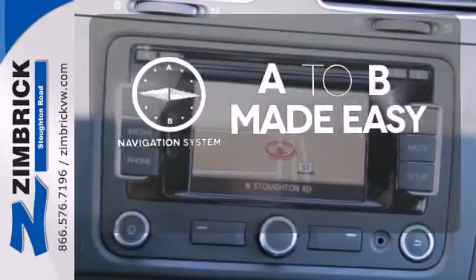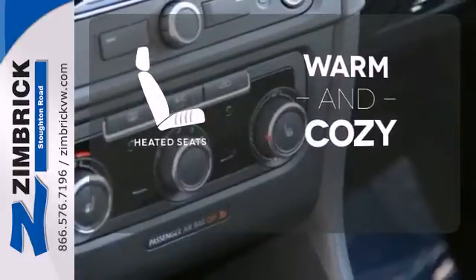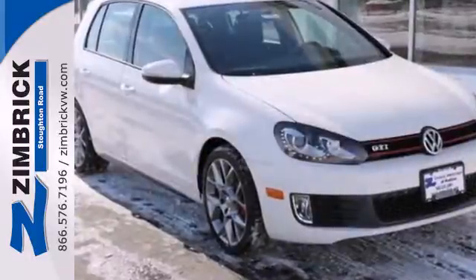Never feel lost again with the navigation system. Wrap yourself in the comfort of heated seats. What lies ahead is clear, with the high-intensity headlights. Set yourself apart in this Volkswagen GTI.